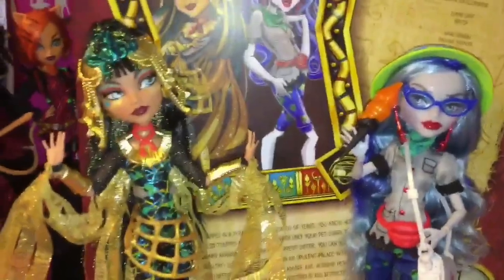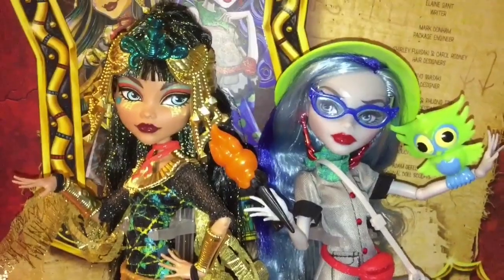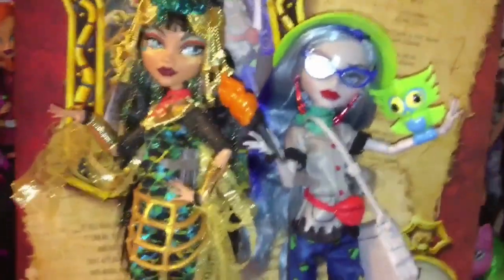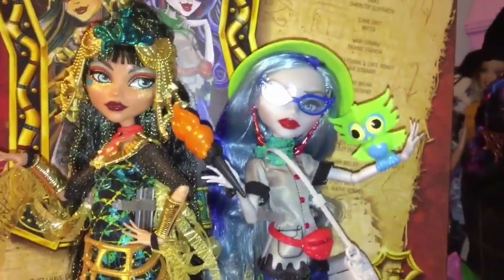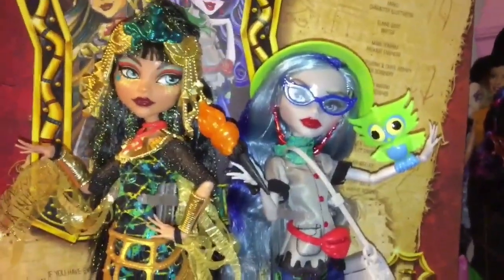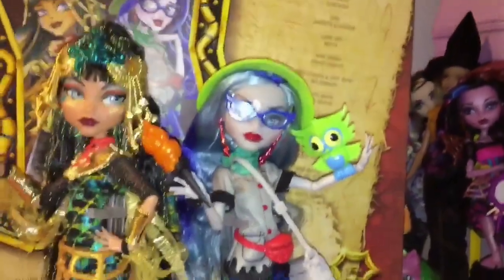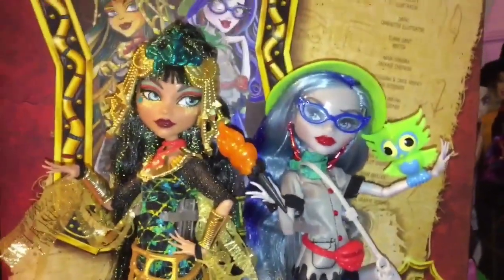That is my review on the beautiful collector's edition Cleo de Nile and Ghoulia Yelps two-pack. Tell me what you guys think in the comments — I think they're gorgeous and some of the most beautifully done Monster High dolls ever made. If you can still find them on Amazon I definitely recommend picking them up, especially if there are Monster High fans in your life this Christmas season. Until next time, comment, rate, subscribe, and see you in the next video — bye guys!